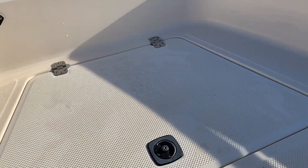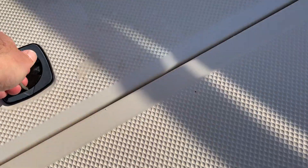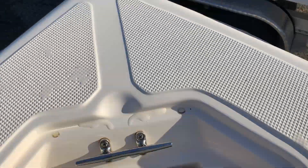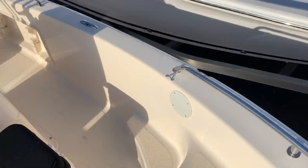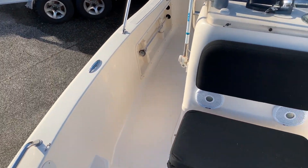Up in the bow there are nice steps going up to the front deck, with storage up here. There's a trolling motor plug and anchor locker. Pretty basic little boat, but she is priced to move and can handle some decent water.